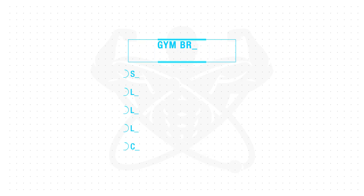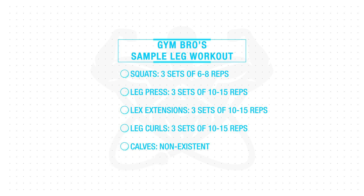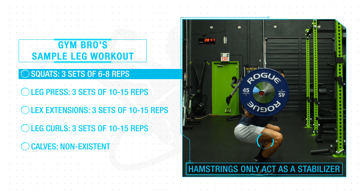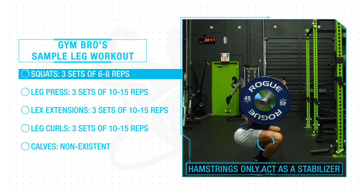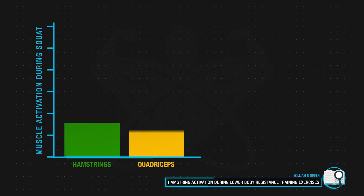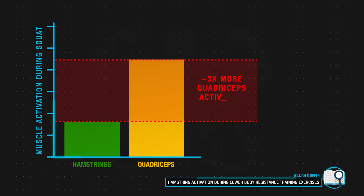Despite this, a lot of people still develop this imbalance by failing to devote enough attention to their hamstrings. Take a look at the following leg workout, which is more or less the go-to leg workout for most gym goers, and let's examine how much the hamstrings are actually involved. Starting off with squats, the hamstrings simply act as a stabilizer and aren't very involved — based on EMG analyses, they only elicit roughly 20 to 30% activation, whereas the quads are about three times more activated.